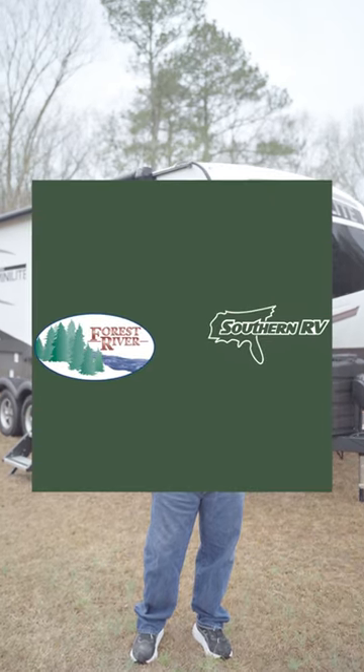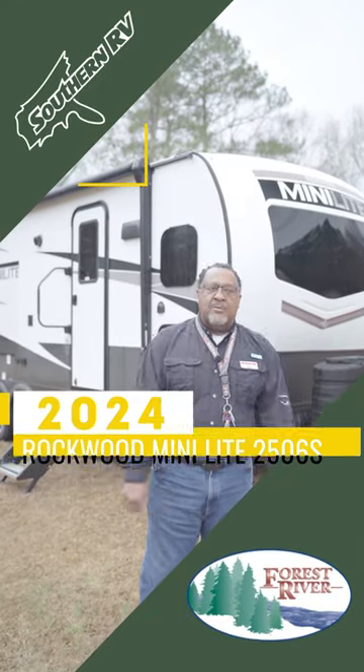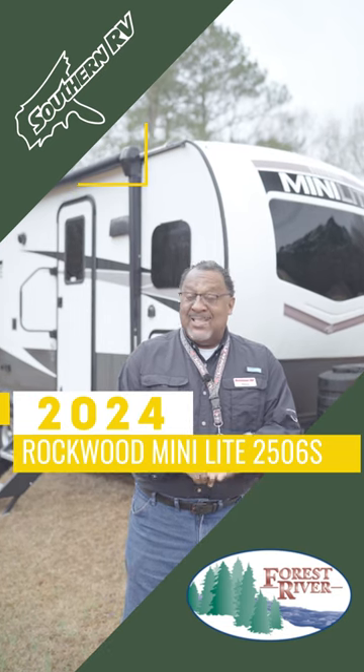Hello, my name is Alonzo with Southern RV in McDonough, Georgia, and today we're going to talk about the Rockwood MiniLite 2506S.